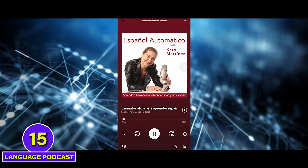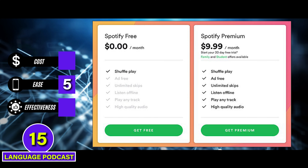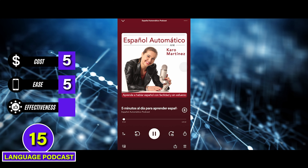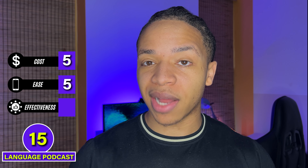An easier and free language method would be language podcasts. Fire up your favorite episode, listen while doing the dishes or going on a run, then review the vocabulary and grammar you just learned, and repeat. It gets a 5 for ease and a 5 on cost too since podcast apps like Spotify are free with ads. For effectiveness, I generally think language podcasts are a bit more effective than Netflix — while shows move really fast and leave beginners behind, podcasts are often tailored for different levels so beginners can jump in too. But podcasts don't really help you practice speaking and writing, so we'll give them a 3.5. C tier.